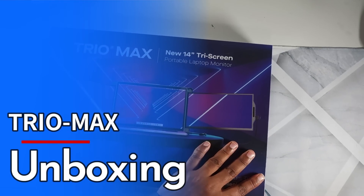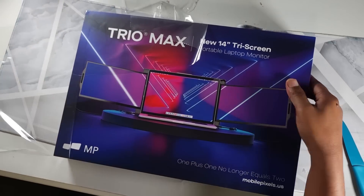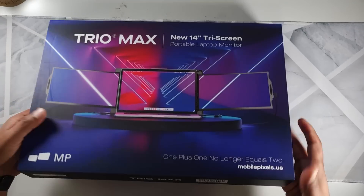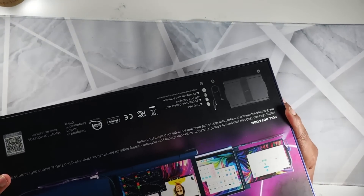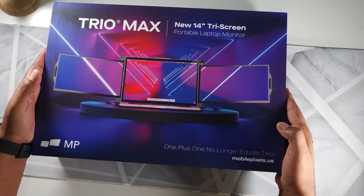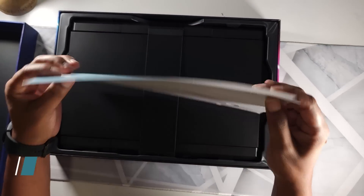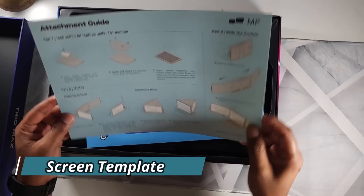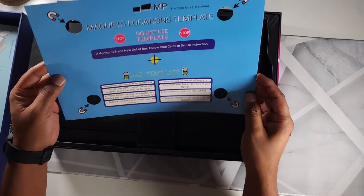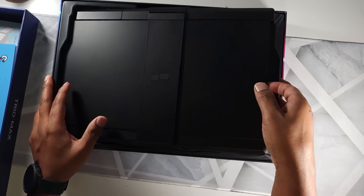I finally bought this Trio Max screen — let's unbox it and see what's inside the box. Once you open the box it gives you the screen template, which is an attachment guide to show you how to attach the screen. With the help of this template you can place the magnets, and here is the Trio Max screen extender itself.